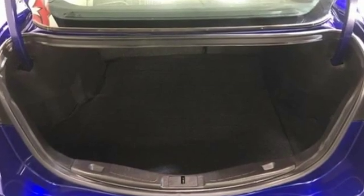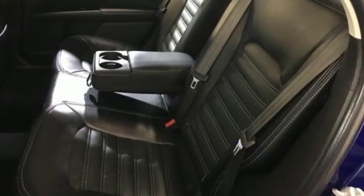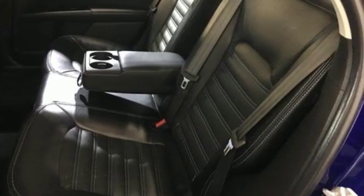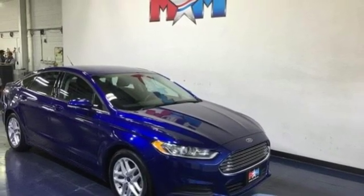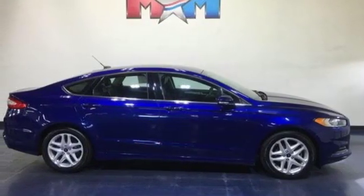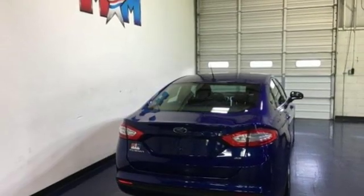Streaming audio, power heated mirrors, manual tilting steering column, wireless phone connectivity, manual telescoping steering column, inline four-cylinder engine, aluminum wheels, gas pressurized shocks, and automatic transmission. There's even more to see in person.